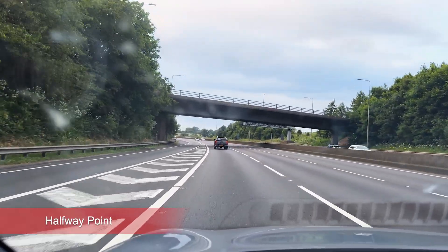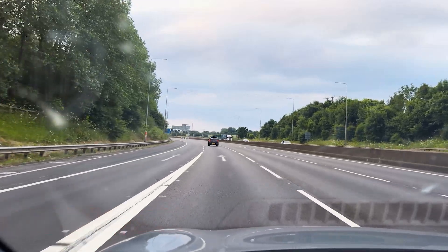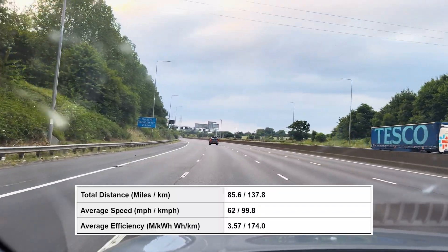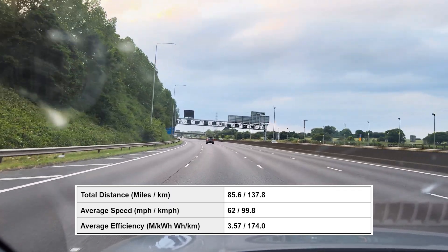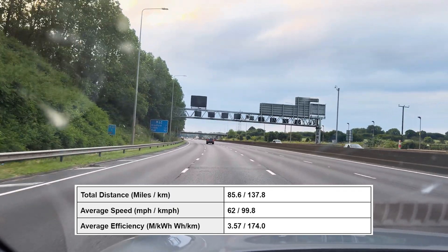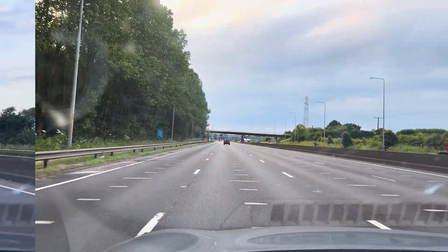I've rejoined the M62 again. I've done 85.6 miles and averaged 28 kilowatt hours per 100 miles. There have been some areas where I've had to slow down because of average speed cameras, giving an average speed of 62 miles an hour. I'm going to try and bring that back up towards 65 miles an hour on the way back.